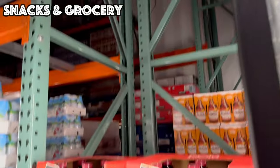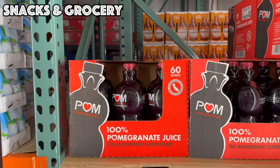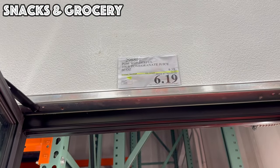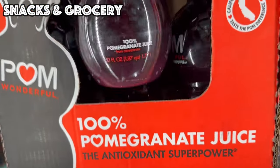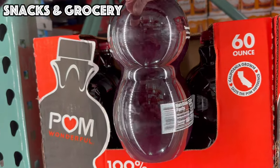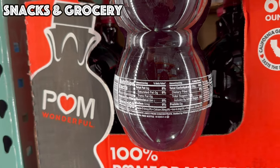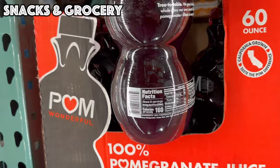We've got the Pom Wonderful 100% Pomegranate Juice — three dollars off bringing it to $6.19, good until the 21st. That is a massive 60-ounce bottle and pomegranates have a lot of health benefits, so this is a really good deal if you want to add it to your daily regimen.